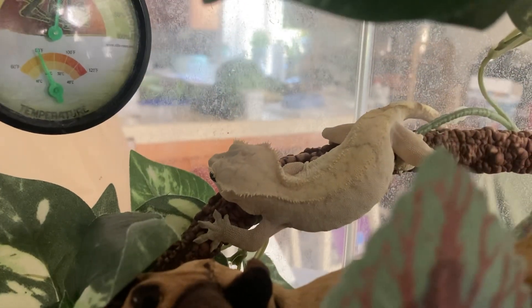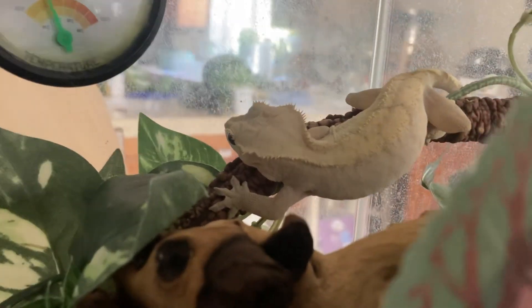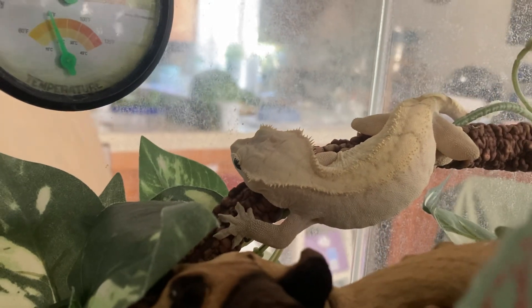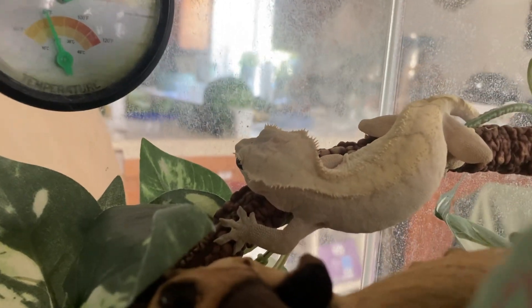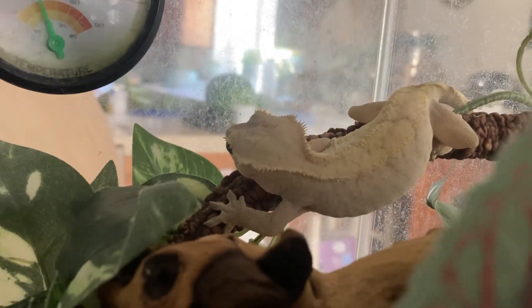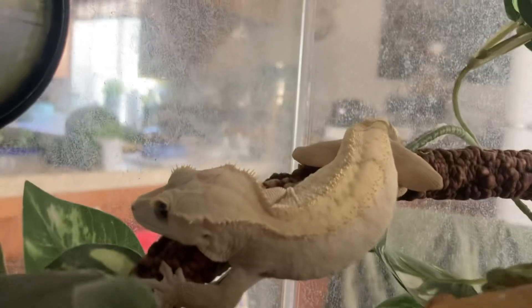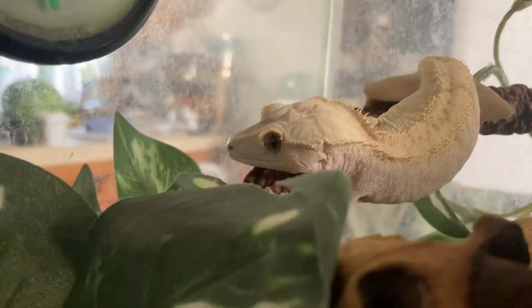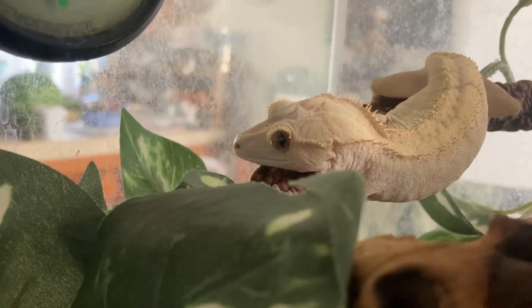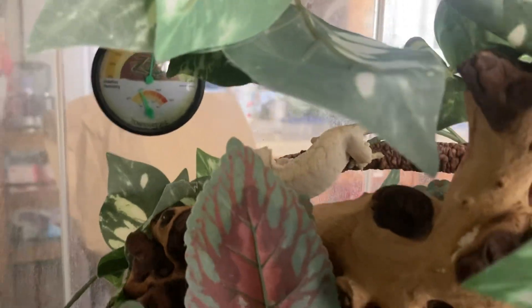They come in a variety of colors. This is a basic buckskin, and this one's fired down so it doesn't have a lot of color. But when they get fired up, like a chameleon, they can turn brighter colors. So again — the New Caledonian crested gecko, eyelash gecko — many different names for the same animal.